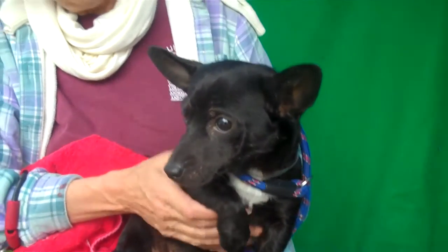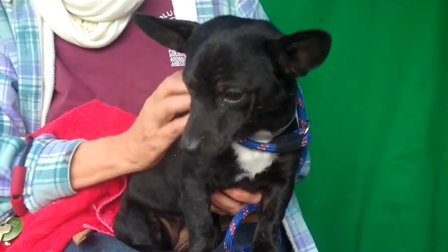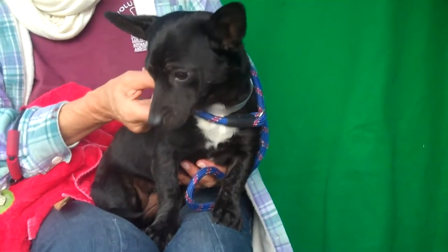She's got these cute little feet — I am just in love with her little feet. She's so adorable. She is about a year old, so this gal is really just a puppy, and she came in as an owner surrender on December 23rd. She weighs eight little pounds.